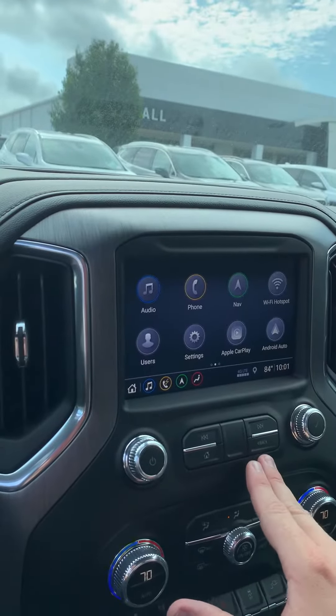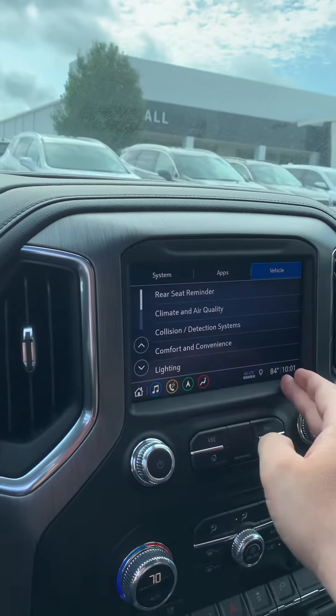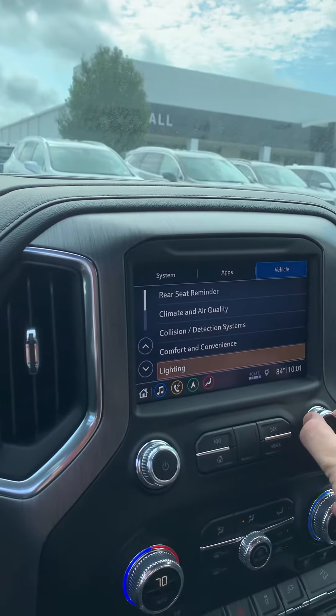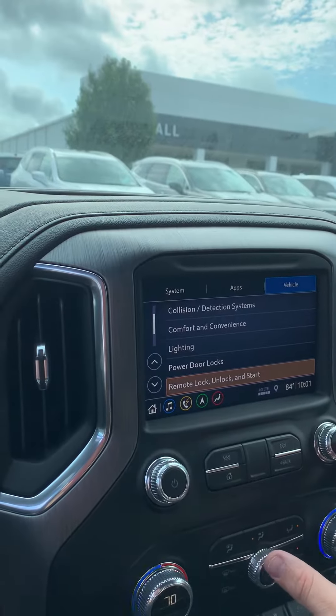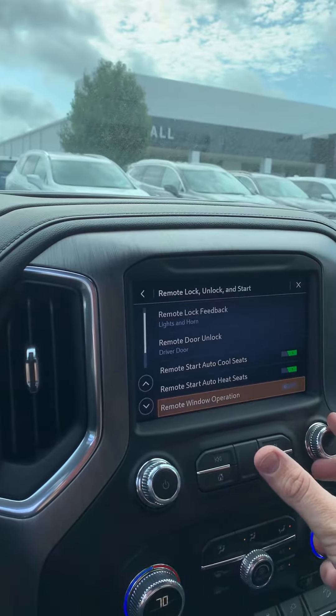For those of you that have a hard time digging for your keys to lock or unlock your truck, with the new 2019 Sierra you do not have to have your keys in hand anymore — you just have to have them with you. With this passive door lock feature, that's underneath the settings. We go to Settings, we go to Vehicle, and then we go down here to Remote Lock, Unlock and Start.